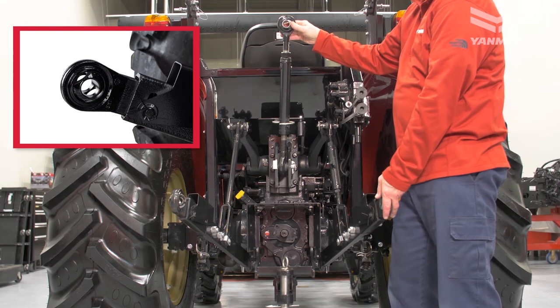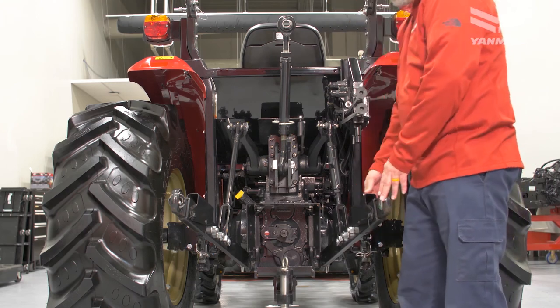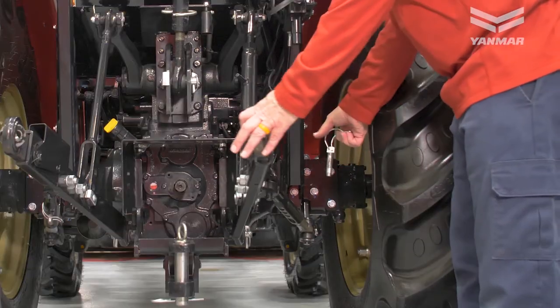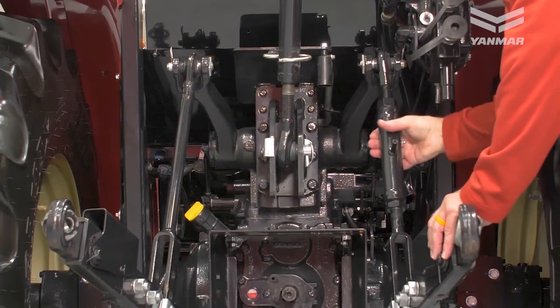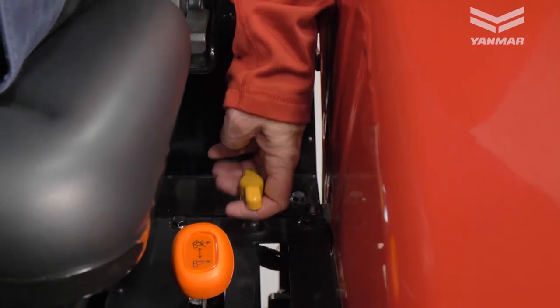Three-Point Hitch: the three-point hitch uses cross-drilled link balls that are compatible with both category one and category two implements. Telescopic lower links ease the task of connecting attachments, and an adjustable lift arm and new pin-style sway bars make leveling and securing implements a breeze.